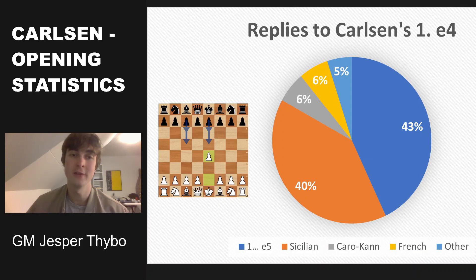Let's now take a look at what Magnus' opponents play after Carlsen plays pawn to e4. As you can see, in 43% of the games his opponents respond with e5, and another 40% with the Sicilian. So basically 83% of the time, his opponents play either the Sicilian or e5.